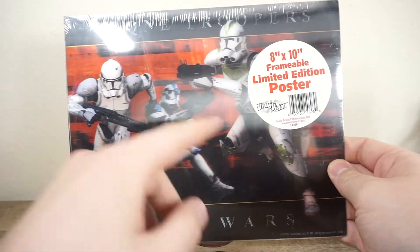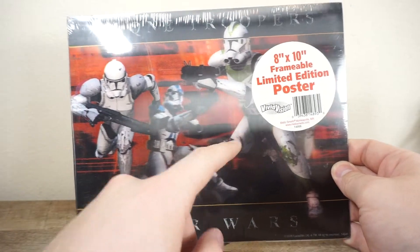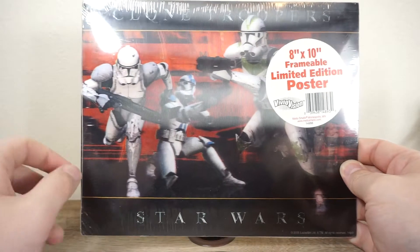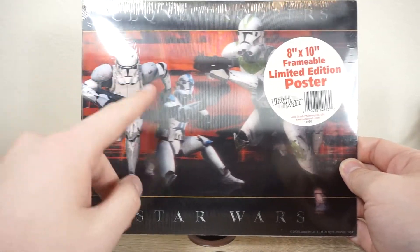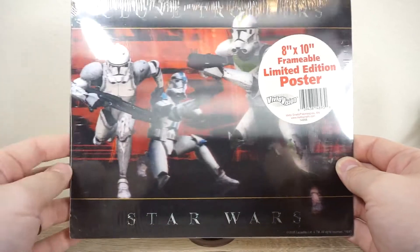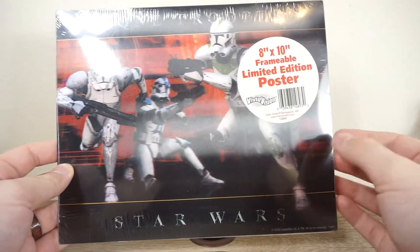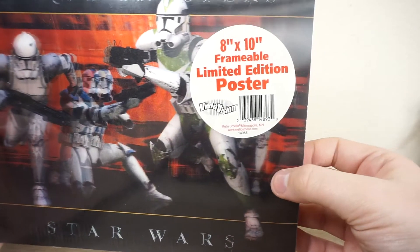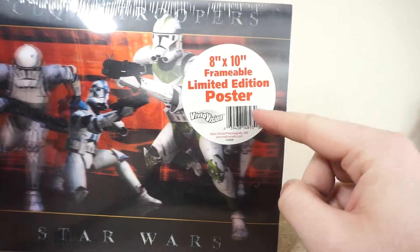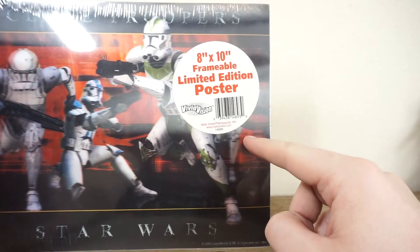Kind of curious, right? You have the 442nd clone trooper, the 501st, and the 41st landing platform clone trooper — one of my favorite clone designs. But yeah, it's curious — it's a three-dimensional poster, a little mini print. But what's actually more curious is the clone trooper that is behind this sticker, and that's why we have to open this up, because we've got to talk about this.